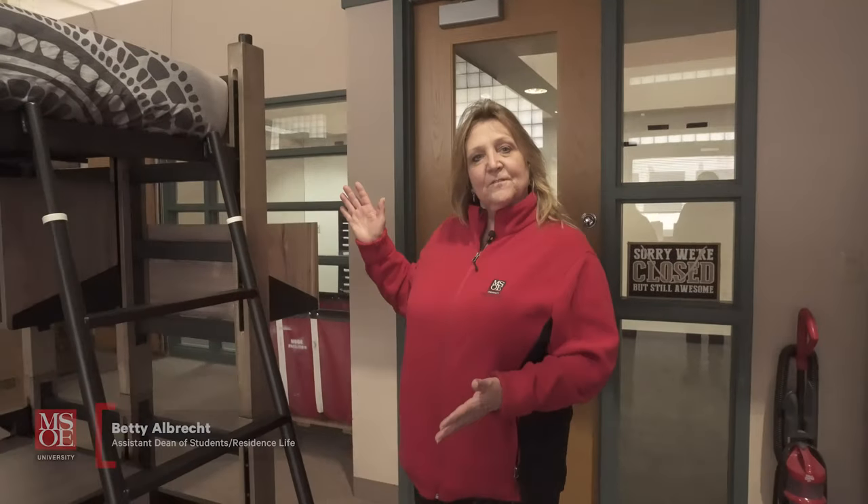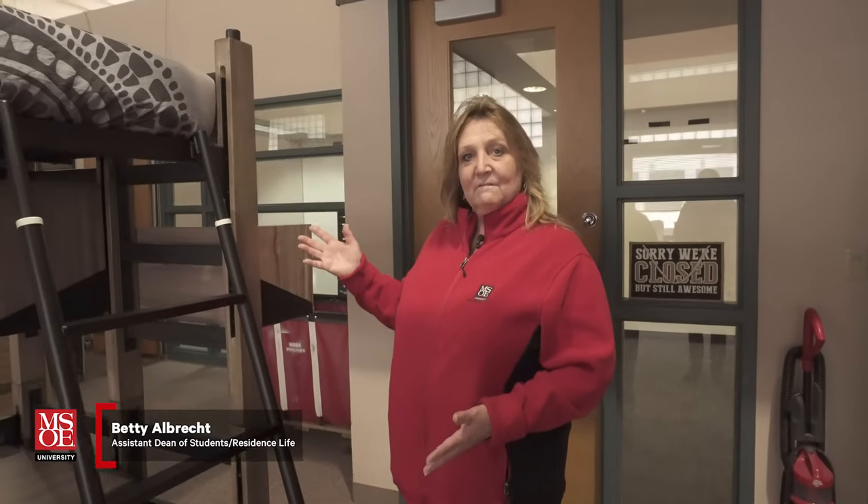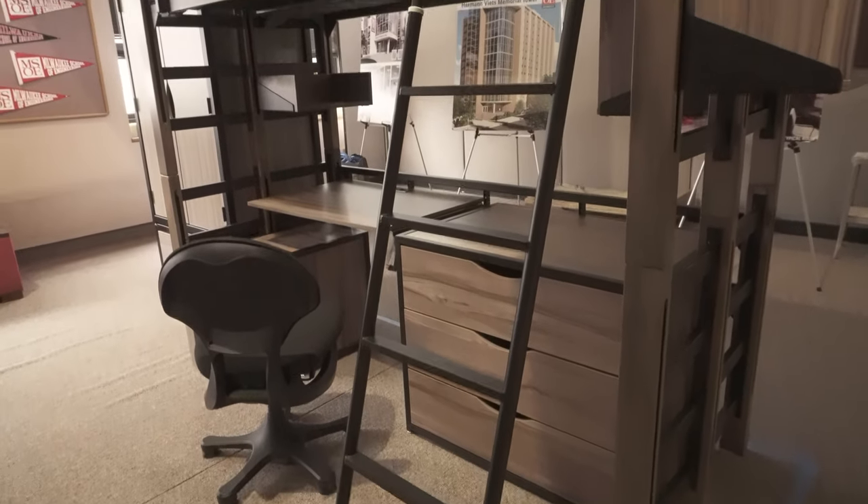This is a mock-up of the furniture that will be in the newly renovated Beats Tower. Every resident will get whatever furniture you will now see.